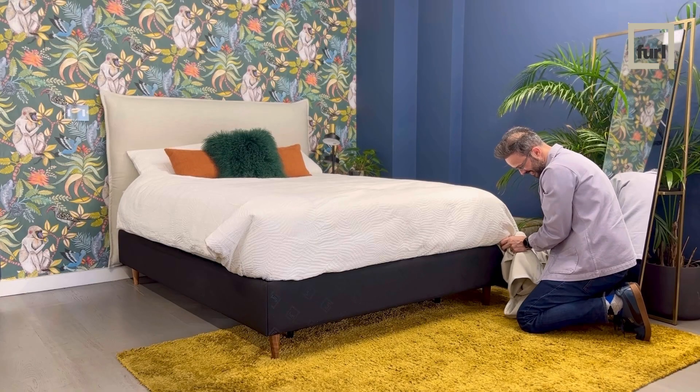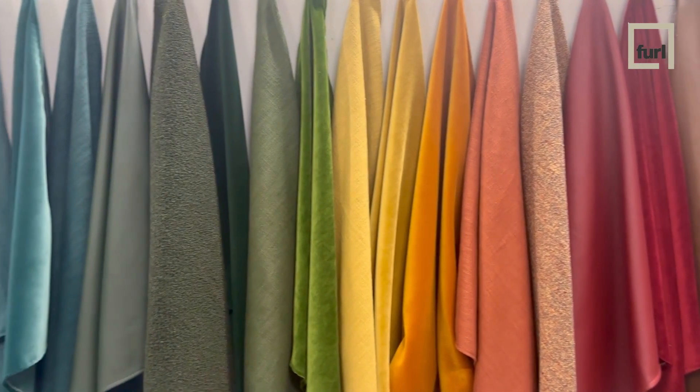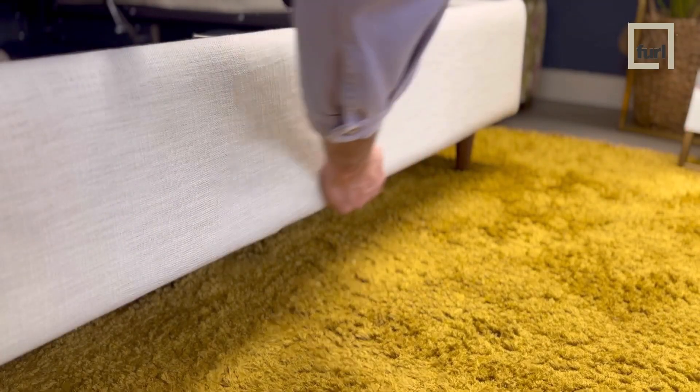We invented removable covers to give you a way to future-proof your bed. Let's just say you buy a bed that's black, but in a few years time you'd like to change the colour to a lovely cream linen colour and fabric.